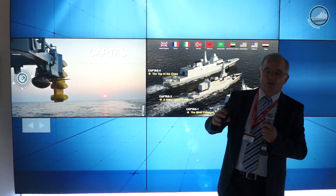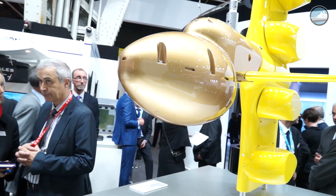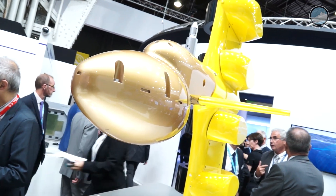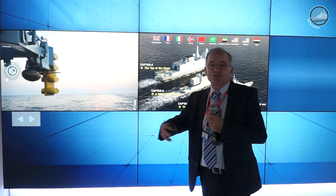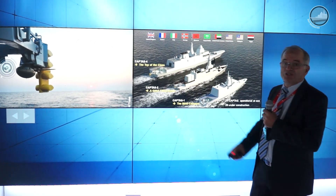The top of the class is the CAPTAS-4, which is able, for example in the Atlantic, to detect any submarines up to what we call the second convergence zone — that means more than 100 kilometers. So the CAPTAS-4 is the top of the class.